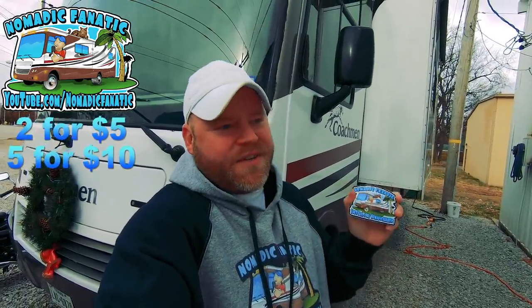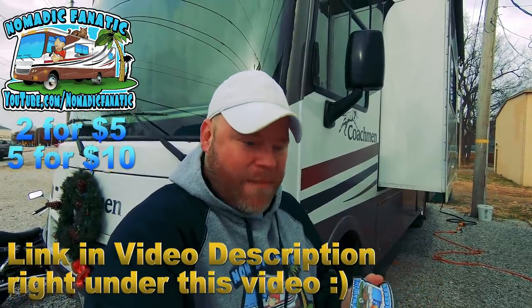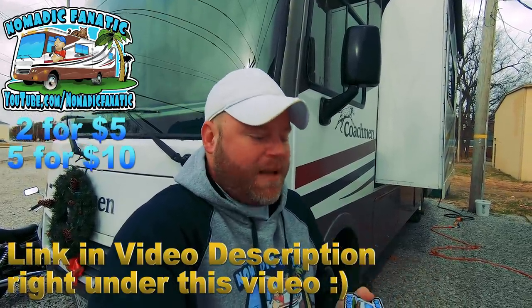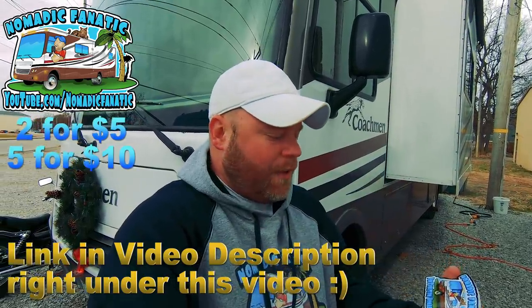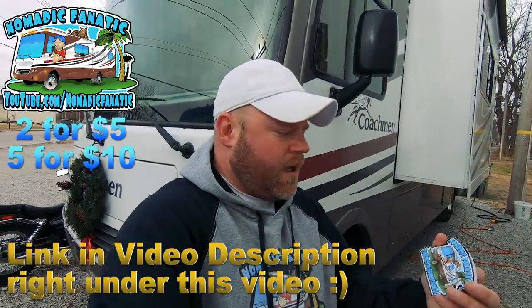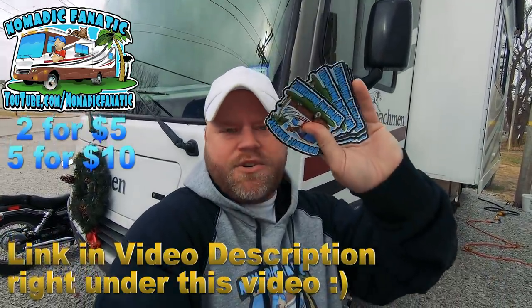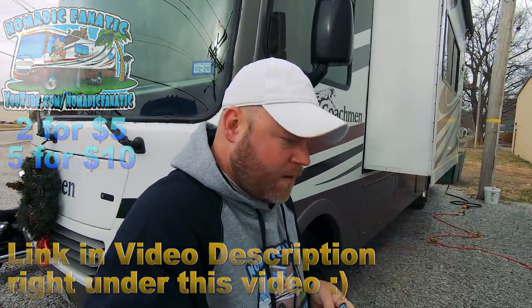Or five stickers for ten dollars shipped internationally. I've got time to pack them up and send them out to you from Illinois. Get them while I have them and the ability to ship. They make great stocking stuffers or to put on other rigs. They are UV-protected, extra waterproof, and sunproof stickers. Get those while I've got them — put on a jacket and long pants, let's get on the road!